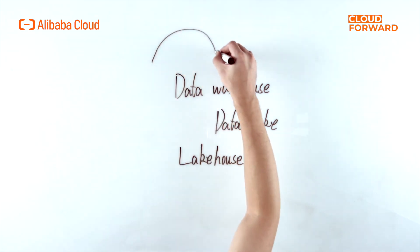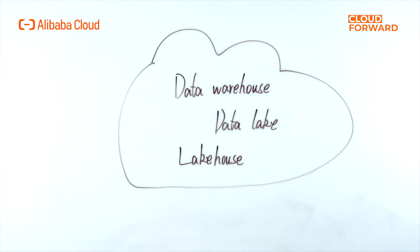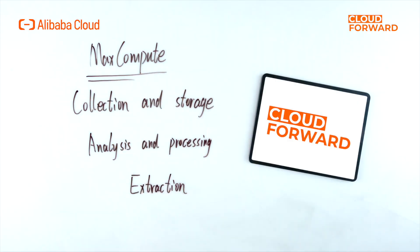Then what scenarios does Alibaba Cloud DataWorks apply to? DataWorks has the core capability to visualize the entire process of data development and data governance, and can support the construction of data warehouse, data lake, and lake house on the cloud. Furthermore, enterprises can use DataWorks in conjunction with MaxCompute to complete the three critical steps of data collection and storage, data analysis and processing, and data extraction, reducing cycle time and cost of data platform construction.